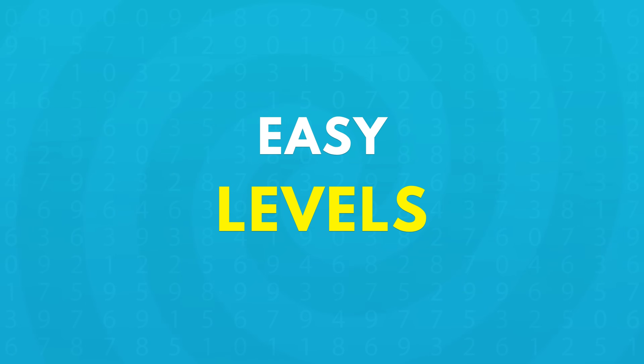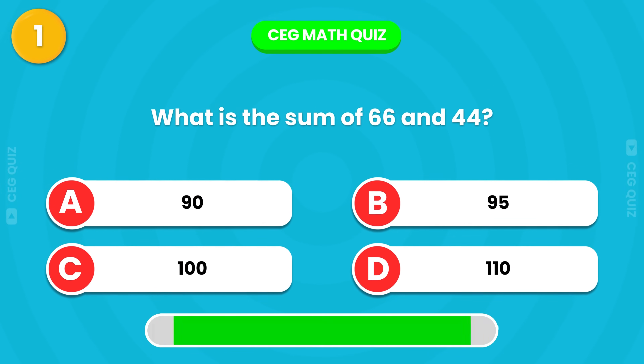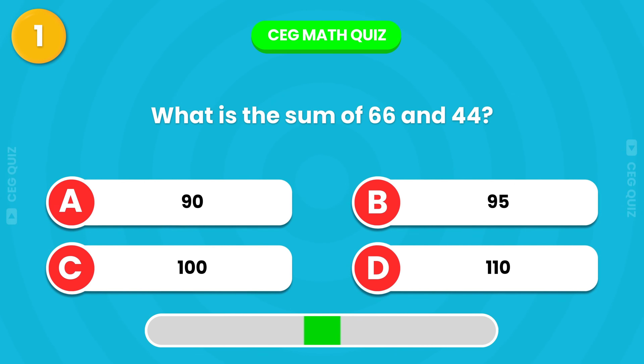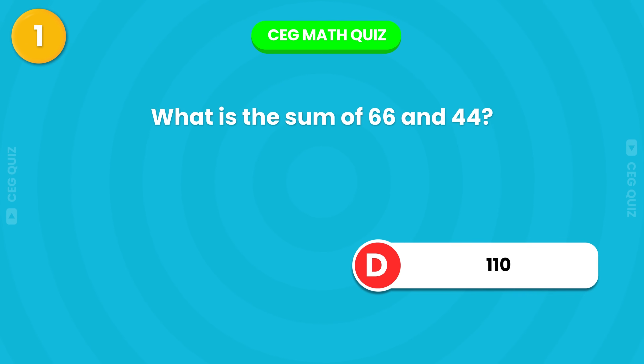Easy level. First question: what is the sum of 66 and 44? Great job, the answer is 110.